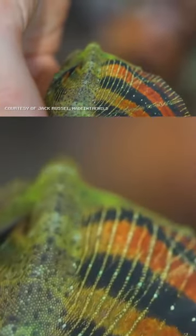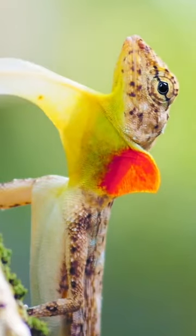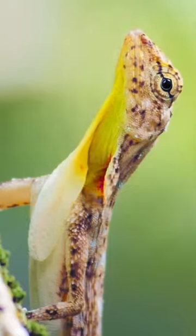In classic nature fashion, their patagia have another use: their mating and warning displays. If you're a Draco and see another Draco showing you his patagium, it means he either likes you or would like you to leave. Classic boys and their mixed messages.